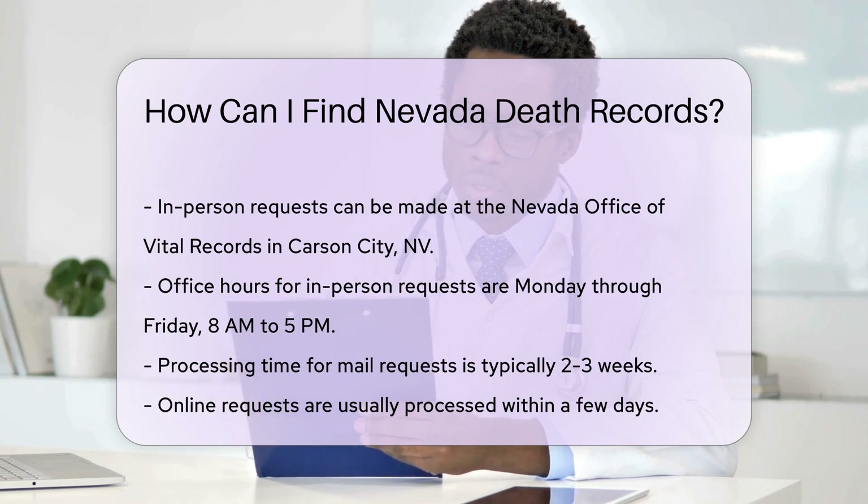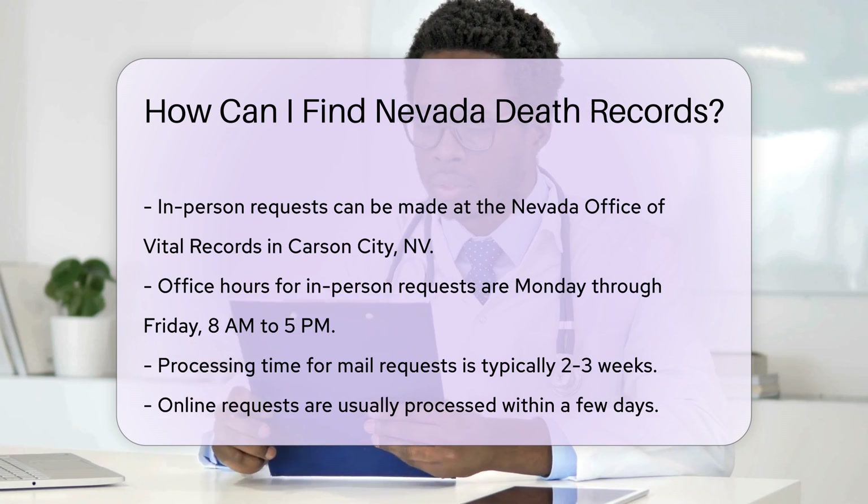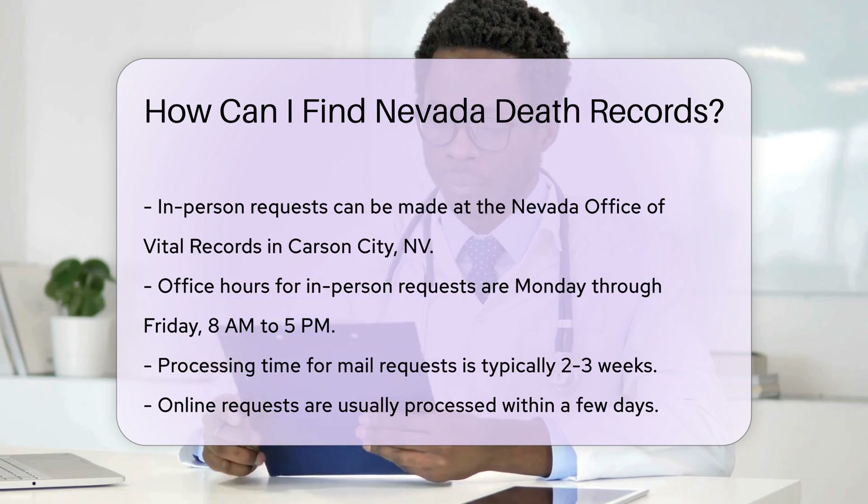Office hours are Monday through Friday, 8 a.m. to 5 p.m. Processing time for mail requests is typically two to three weeks. Online requests are usually processed within a few days.